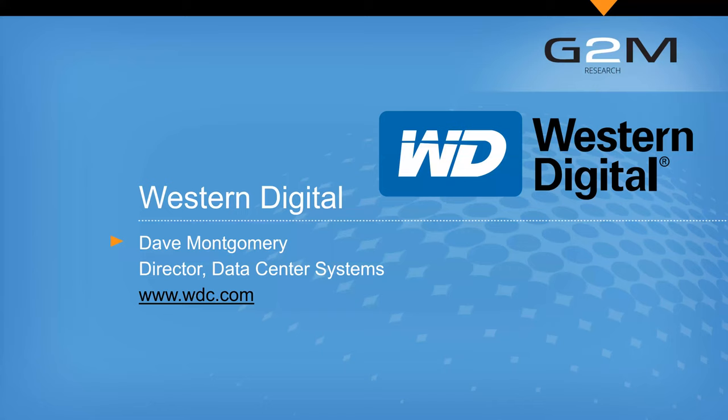One of the things we want to talk about is where SSDs are today and where they're going in the future. Dave Montgomery from Western Digital's Data Center Systems Business Unit will now present.